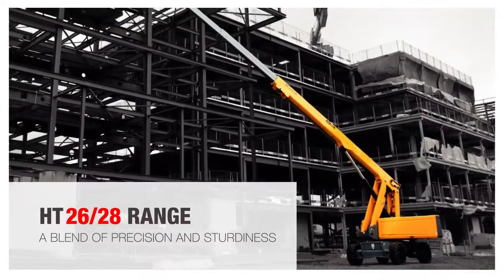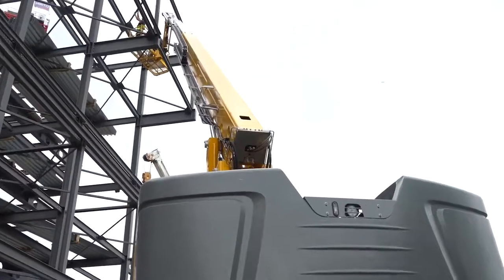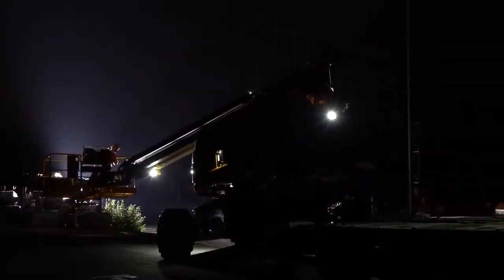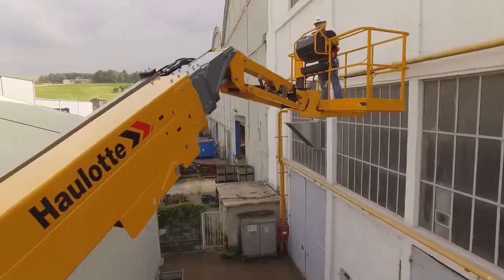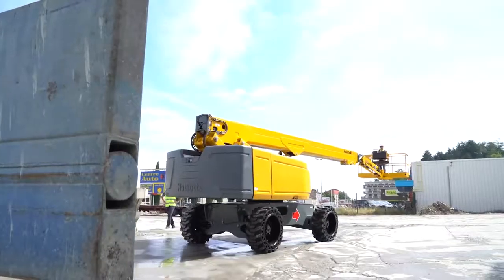HT 26-28 range — a blend of precision and sturdiness. These new telescopic booms were designed to address one of your main concerns: durable machines that require little maintenance. Since they offer unparalleled flexibility and operating precision, users work in complete confidence and can reach their work area quickly and safely. These versatile telescopic booms easily adapt to all projects.